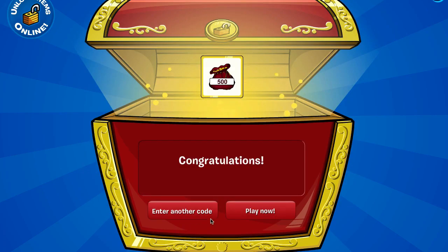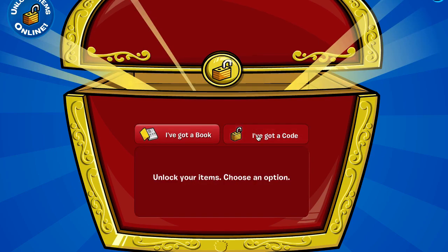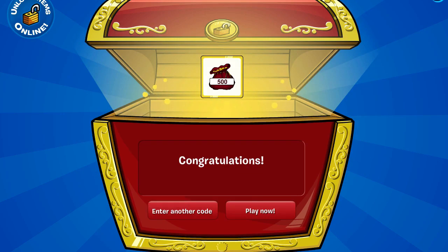And then the second code that we're going to enter for 500 coins — let's get to it, come on, spin, treasure chest, spin. Ok, I've got a code, and it is 1-7-puffle, 17-puffle. And there we go, and we'll click next, and there's the 500 coins.